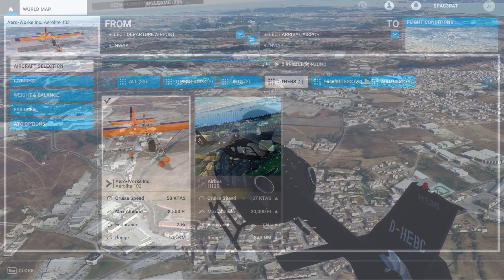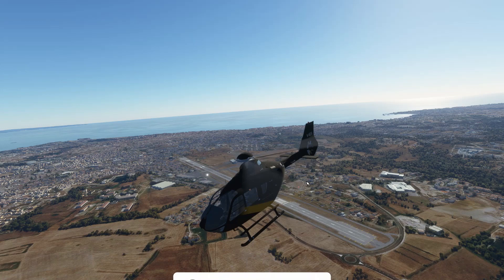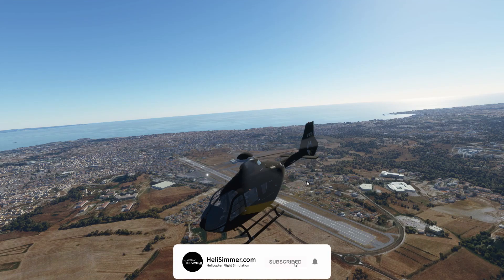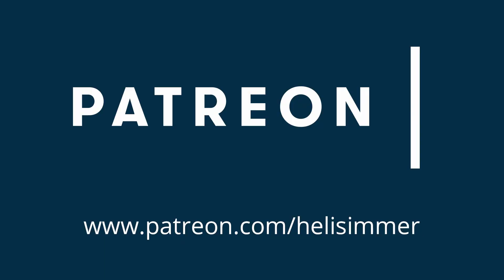And with that news, the week is over. I would like to thank you all very much for watching this video. If you'd like to be up to date with our releases, don't forget to subscribe to our channel and click that bell icon. As usual, I'd like to remind you that if you'd like to support us at helisimmer.com, you can visit our Patreon page at patreon.com/helisimmer, where you can pledge monthly donations to our project and help us continue to do what we have been doing for the last five years. I will see you all very soon — until then, take care and fly safe.